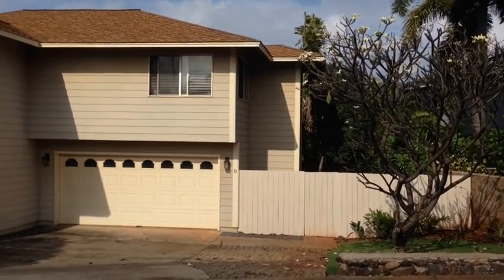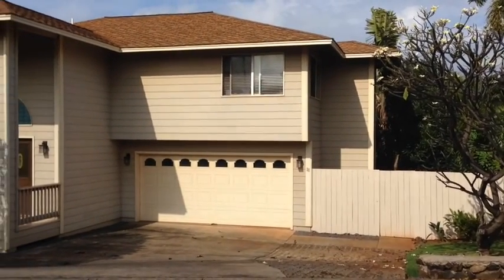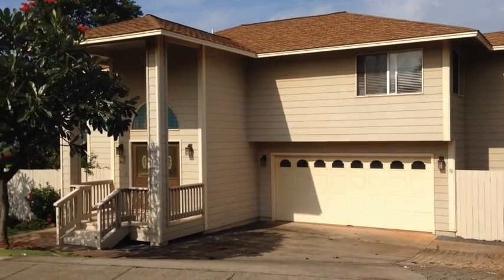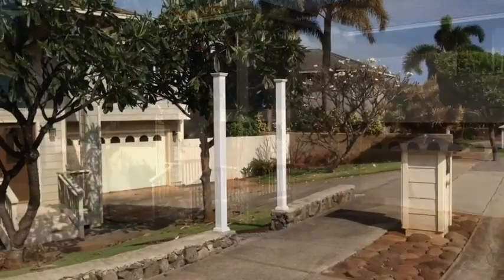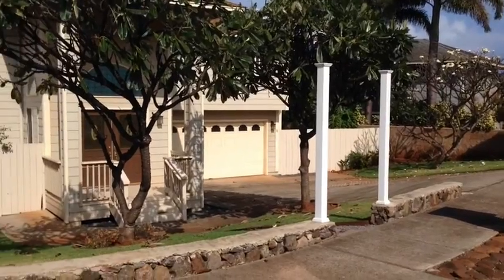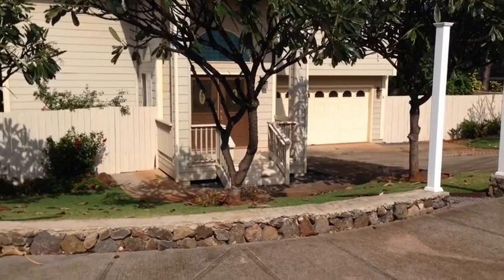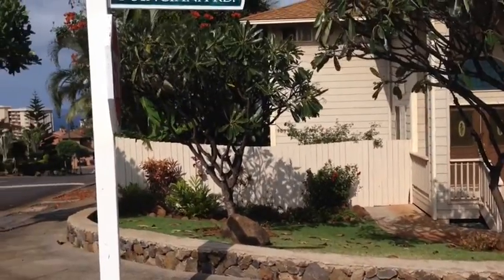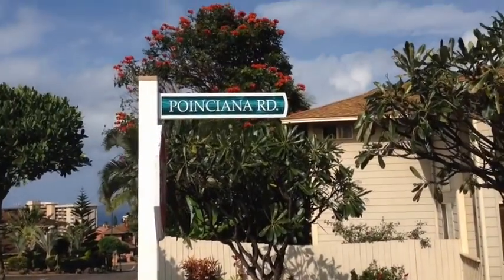Aloha, this is Eleven Point Siena. Nice plumeria in the front. Looks okay. You can see there is a little stone wall here in the front. Nice fence around the property. Nice trees.